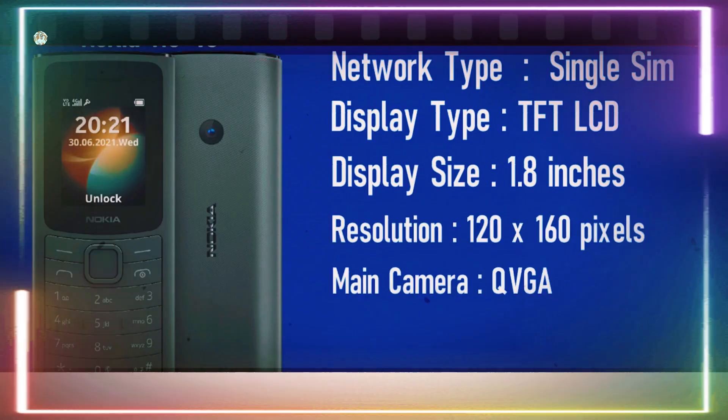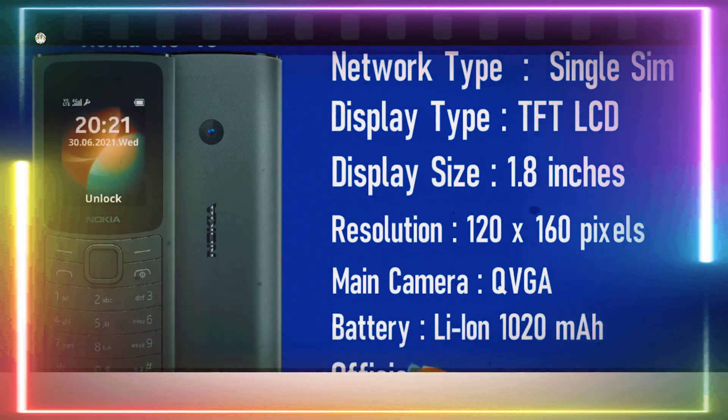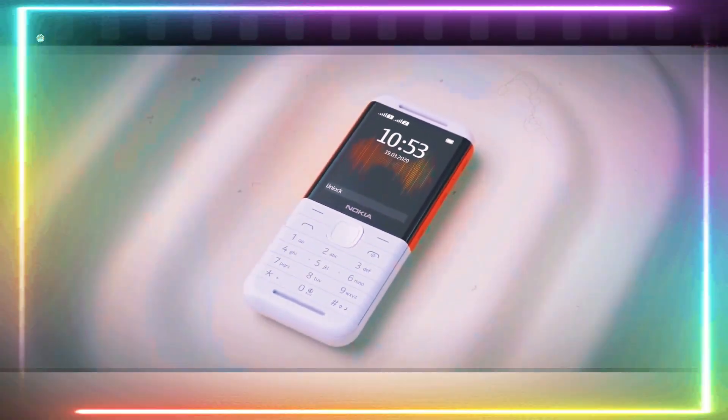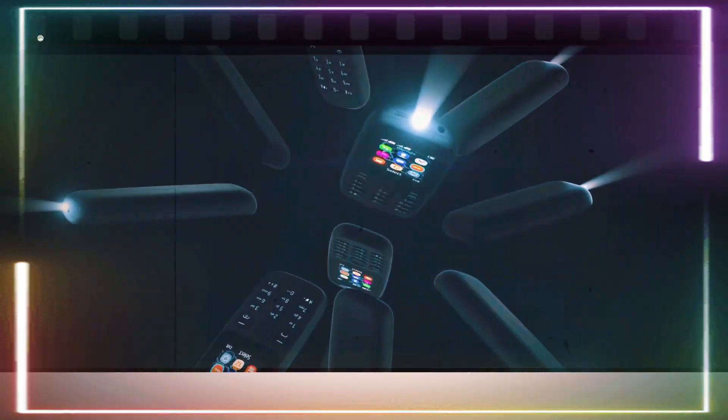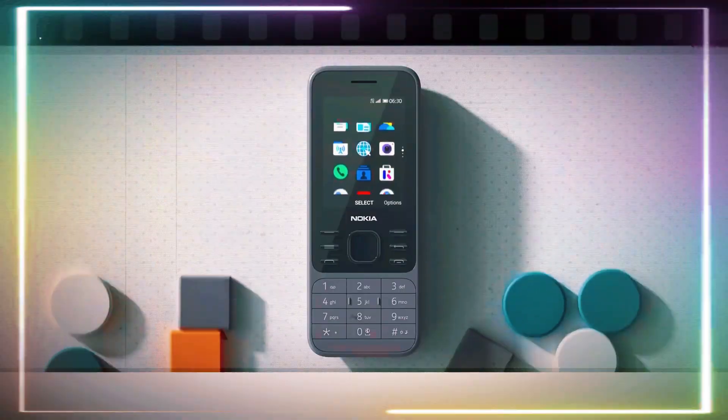That's it for today, folks. Be sure to like, subscribe, and hit that bell for more tech goodness coming your way. Which Nokia feature phone is your favorite? Let me know in the comments below. Catch you in the next one.